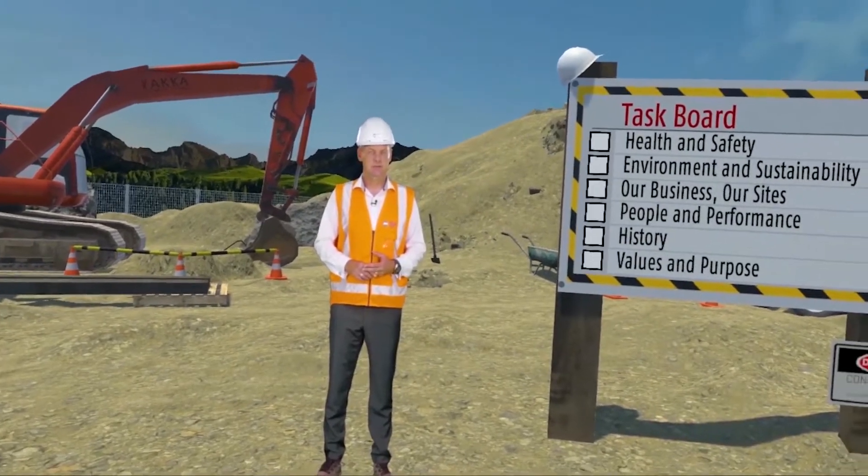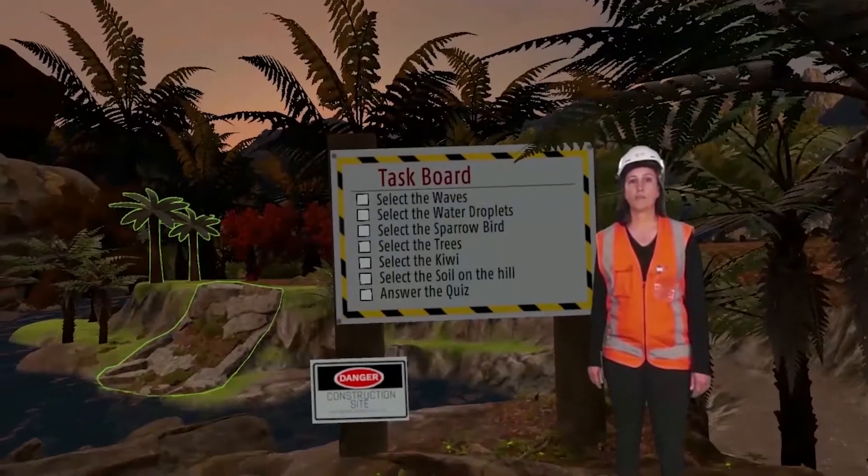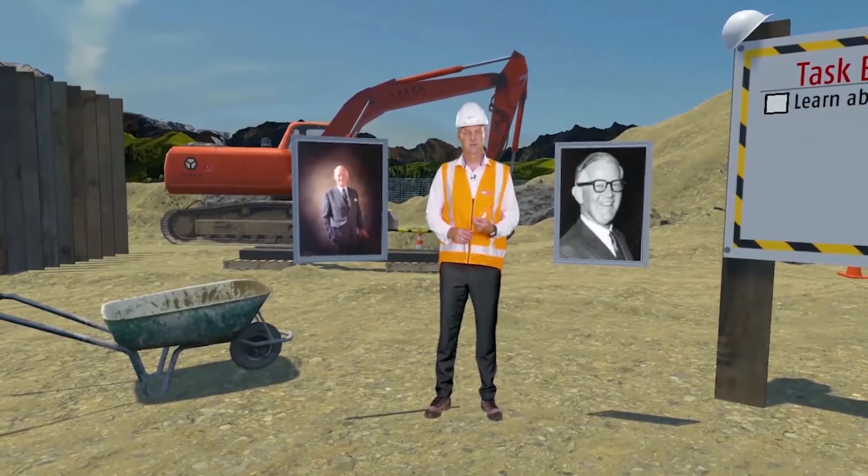There are six key elements included in this induction: health and safety, environment and sustainability, our business, our sites, people and performance, history, and values and purpose.